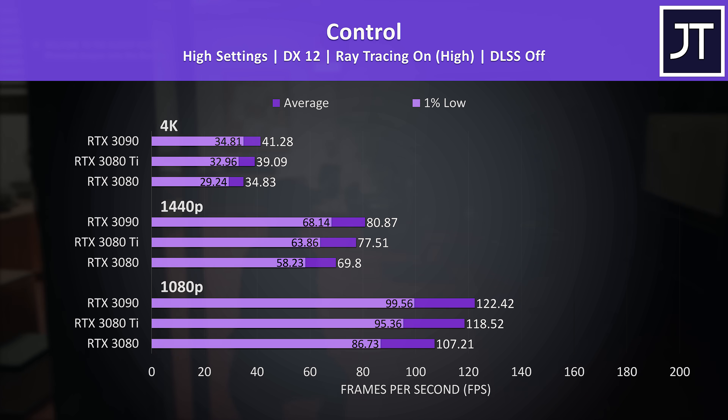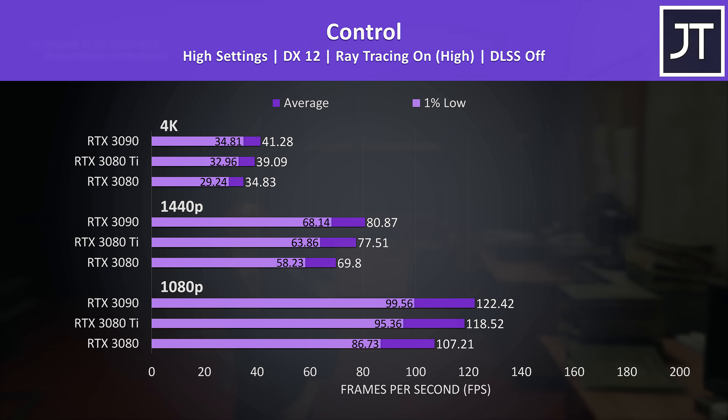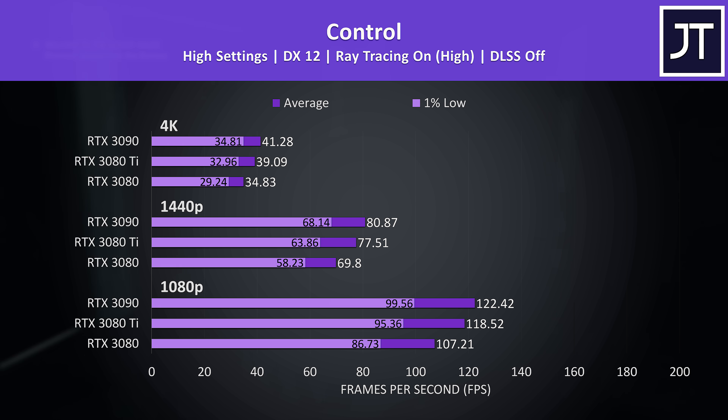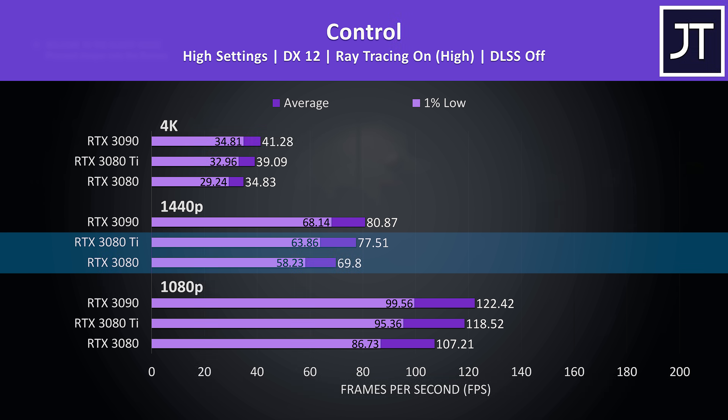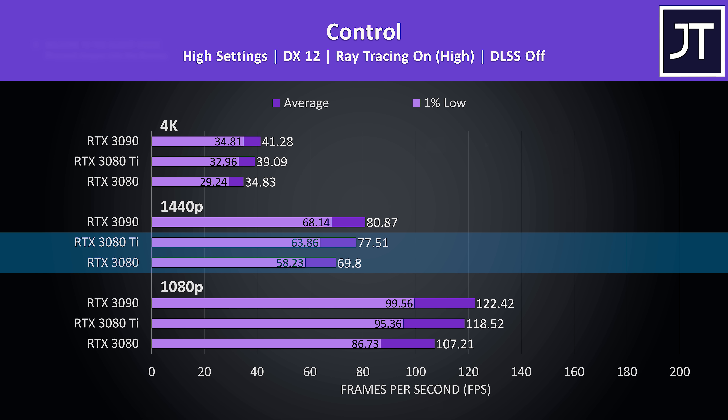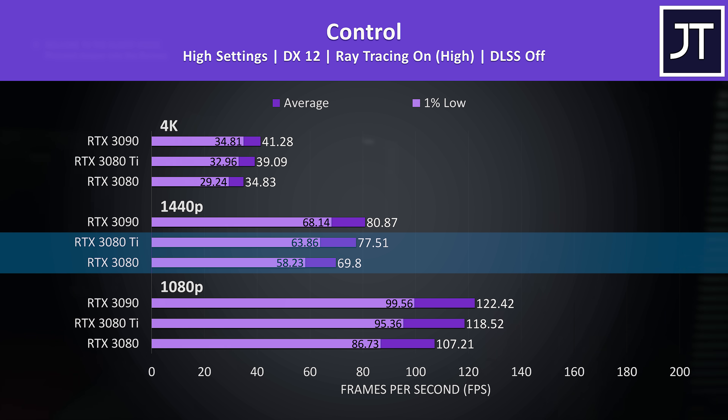Here's how things change with ray tracing. We could improve these results by enabling DLSS as all cards support it, but I wanted to get an idea of differences in ray tracing performance. Percentage wise there's not that much difference — at 1440p the 3080 Ti is still reaching around 11% higher average FPS compared to the 3080, both with and without ray tracing.